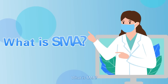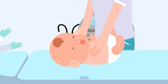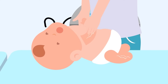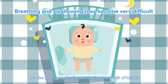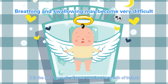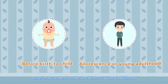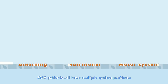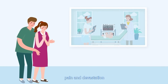What is SMA? SMA, characterized by muscle weakness and atrophy, is the number one genetic disease causing the death of infants. Depending on the type, onset may range from before birth to young adulthood. SMA patients will have multiple system problems, and their families will also suffer from unimaginable pain and devastation.